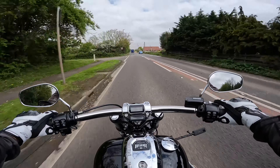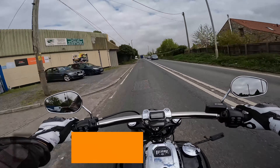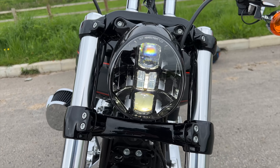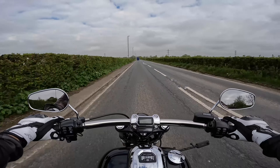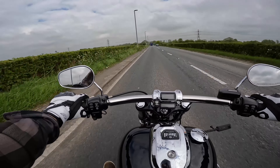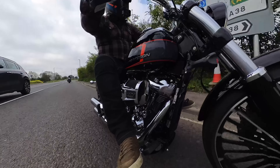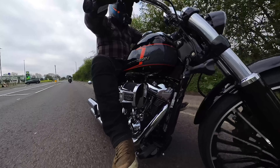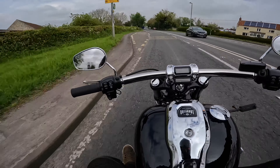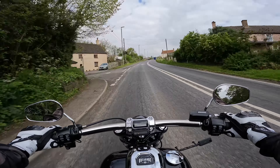When you start looking at the electronics on this bike, there's pretty much nothing. We do have LEDs all round, and this absolutely tiny — probably two-inch — LCD screen. There is ABS, and then optional traction control, and that's it. No rider modes, no other fancy gizmos. I take that back — this one does actually have cruise control.